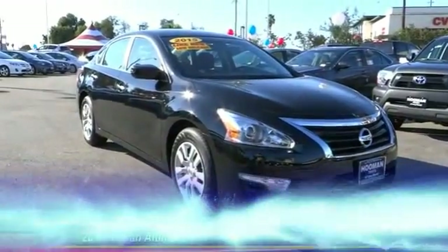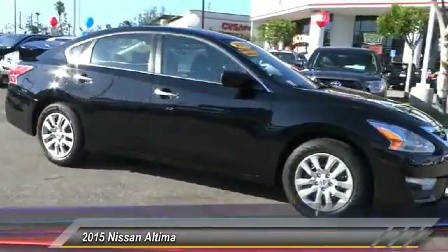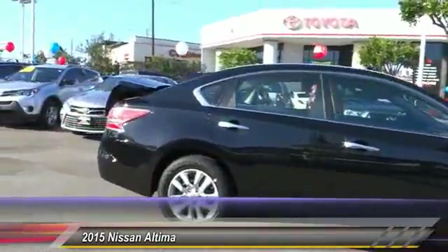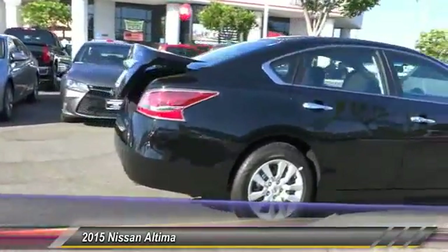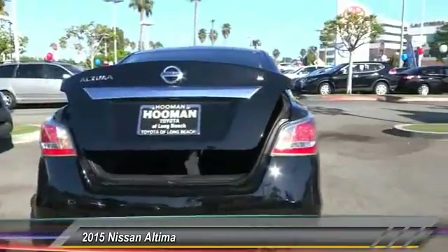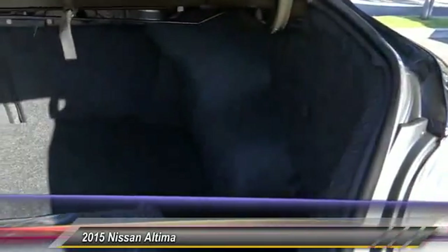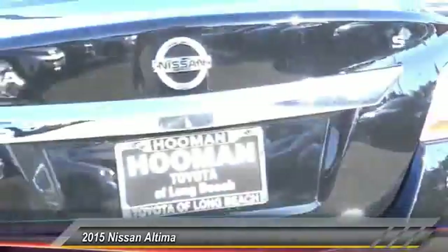The 2015 Nissan Altima offers advanced features to make life easier, including push button ignition which comes standard. Combined with a powerful V6 or efficient four-cylinder engine, six standard airbags, and over 5,000 quality and performance tests, you'll see the Nissan Altima is made to drive and built to last. This vehicle has less than 100 miles.